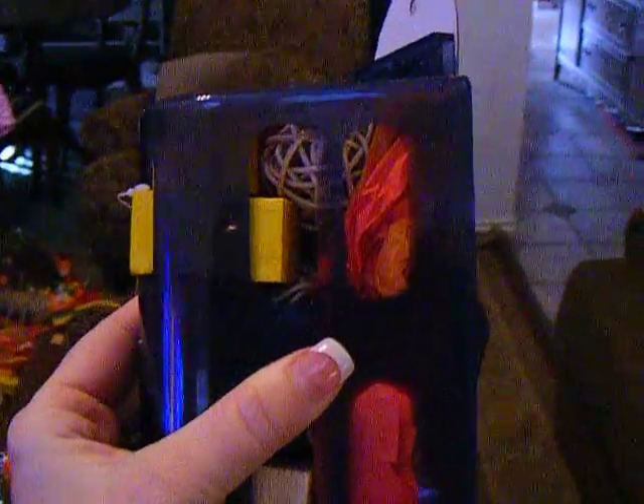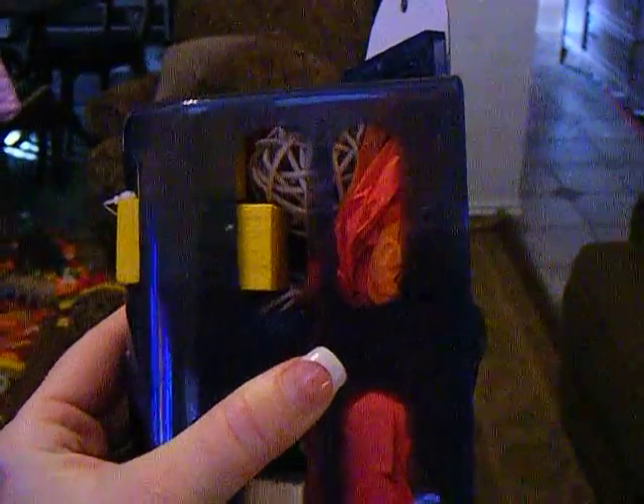This is a pretty heavy duty acrylic triangle foraging toy. As you can see, it's got things stuffed inside and you can open it and refill it here at the back. You hang it on their cage and they pluck the stuff out of there — it's a great foraging toy.